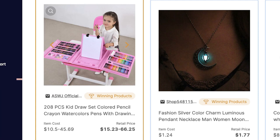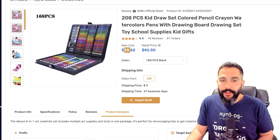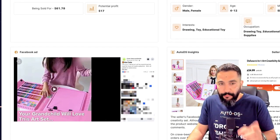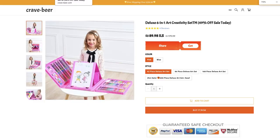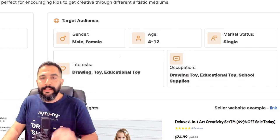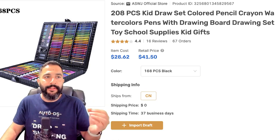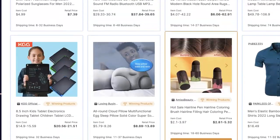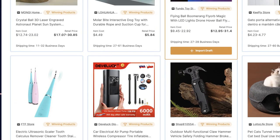Here's another example — a 208-piece kids drawing set, which falls under arts and crafts, very suitable for Etsy. We can dropship this item for around $28, and there's a seller with about 5,000 engagements on their Facebook ad for this very same product, selling it at $24.99 before shipping. Again, there's guidance on audience targeting, and it's as easy as clicking 'Import Draft' — the product imports to your Etsy store where you can optimize it before going live.